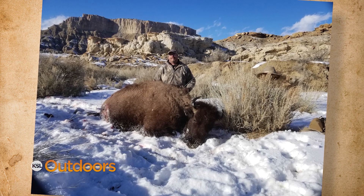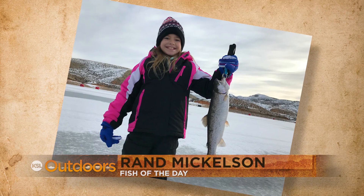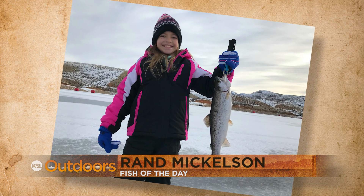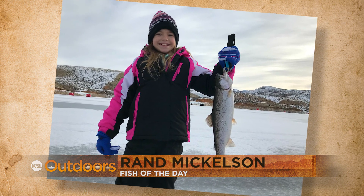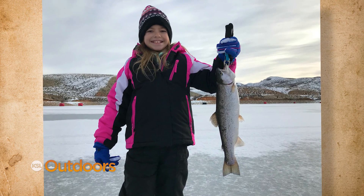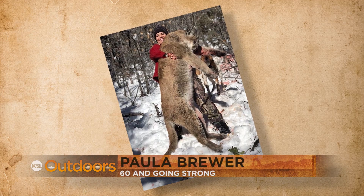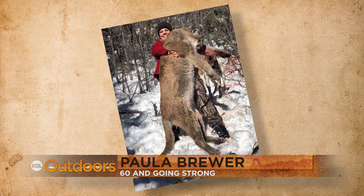He says the long hunt only made it that much better when he finally got it done. East Canyon Reservoir delivered a big rainbow trout to 10-year-old Kira on this cold winter day. Kira couldn't help but stop smiling after she reeled in this hard-fighting fish of the day.